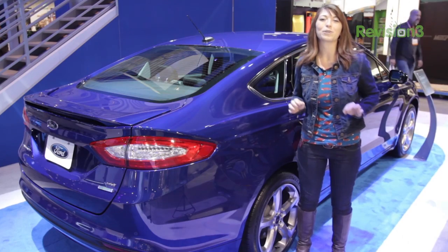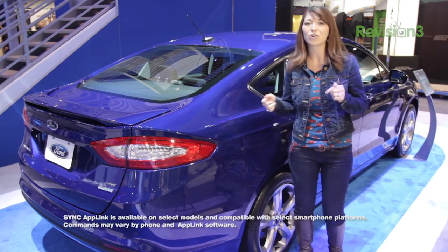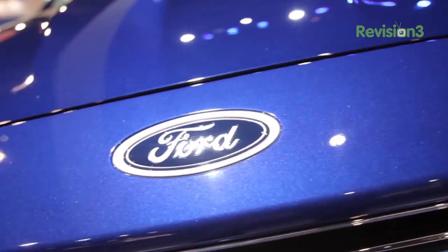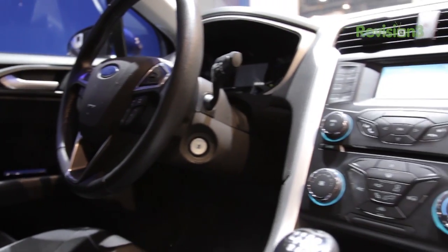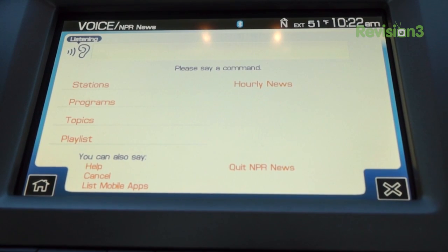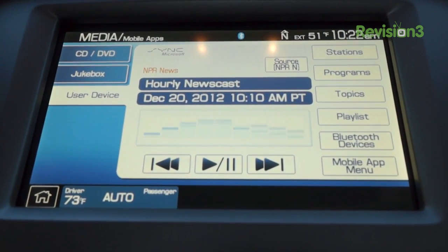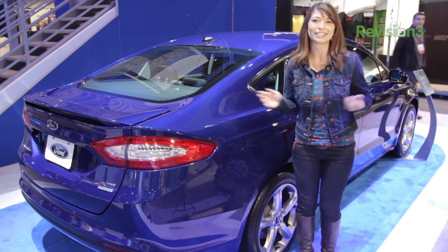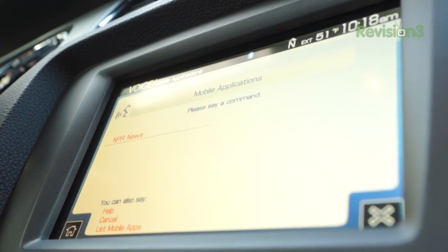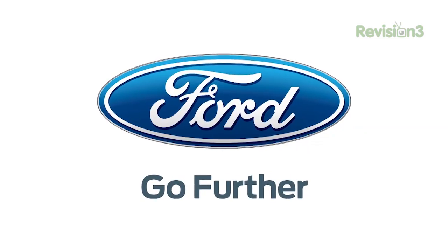NPR has a great public radio app that is compatible with Ford Sync AppLink. When you're in your car and on the go and you don't want to touch your phone, you don't have to — you have all your favorite playlists and NPR shows right on your phone, ready for voice commands. If you want to listen to shows like Morning Edition and All Things Considered, you just have them right there in your new Ford car. Thank you again to Ford for sponsoring this Hack5 CES special.